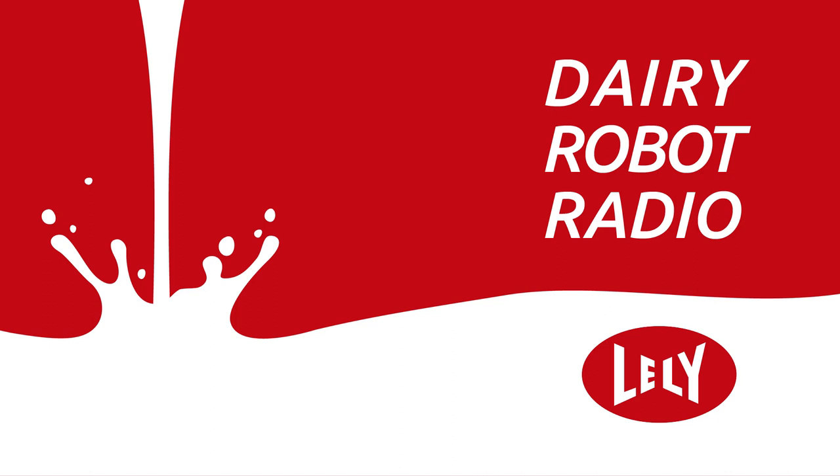You've been listening to Dairy Robot Radio, the show for dairy producers who want their questions answered by experts in dairy automation. Connect with us at dairyrobotradio.com to listen to all episodes and learn more about the topics and guests on the show. You can also find us on iTunes, Google Play, Stitcher, and Spotify.